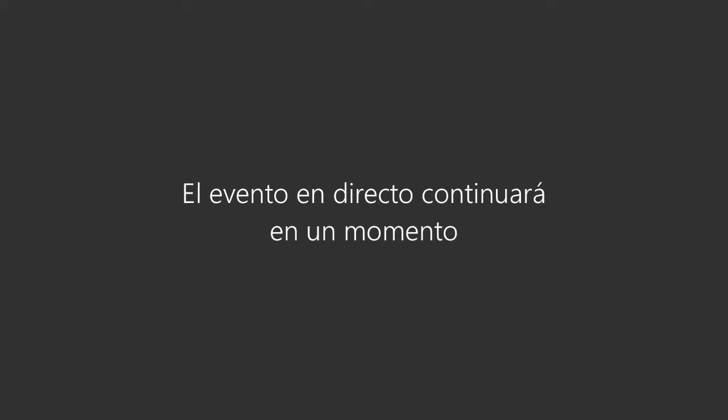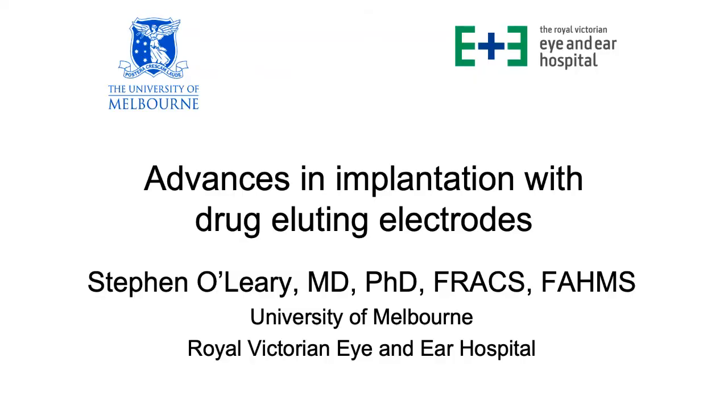It's a great pleasure and an honor to be asked to give this lecture today on drug-eluting electrodes and why we are where we are now. This is a long journey, and what is the motivation?